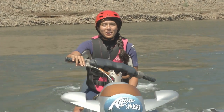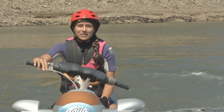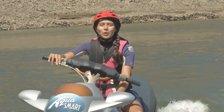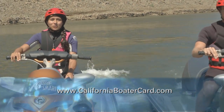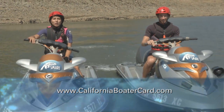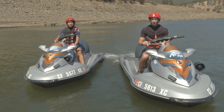There's another very important thing to note before we get started. Beginning in 2018, anyone operating a PWC or powerboat of any kind will be required to pass an approved boating safety course and carry a boater education card. The law will be phased in according to age group, so check the Boating and Waterways website for details. We've got a lot of great information to cover, so let's get started.